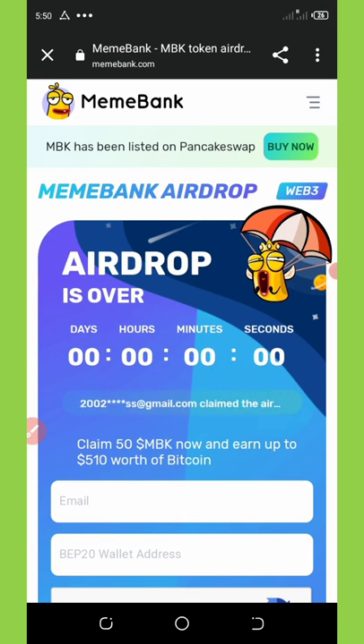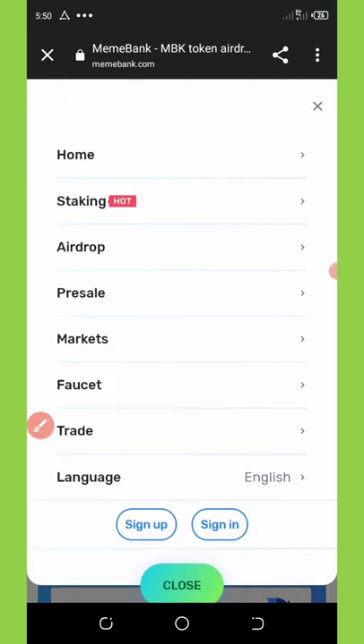Once you click on the link on Telegram, it will take you to a page like this. You're going to need to fill out the information. First, once you get to this page, you're going to need to click on the three horizontal lines on the top right corner of the screen. Once you click on it, a pop-up appears and you're going to click where it says Sign Up.